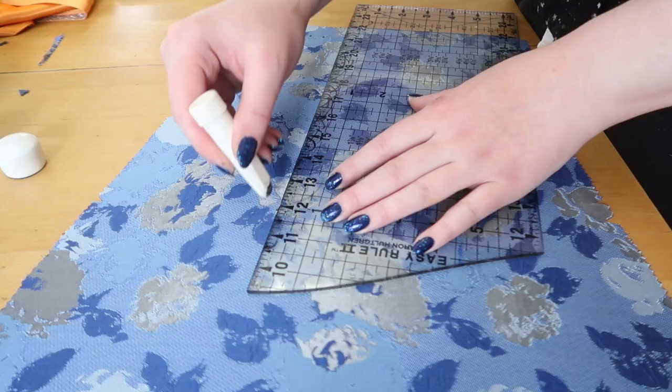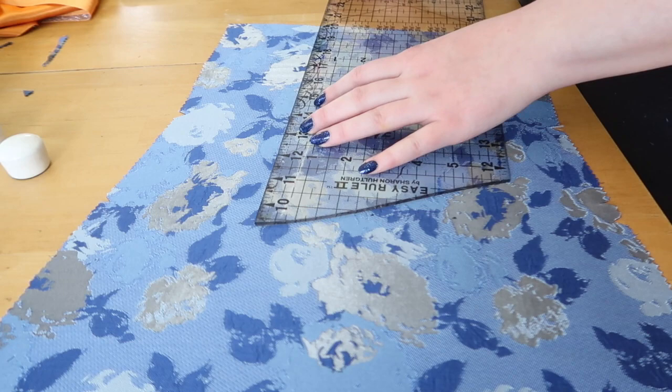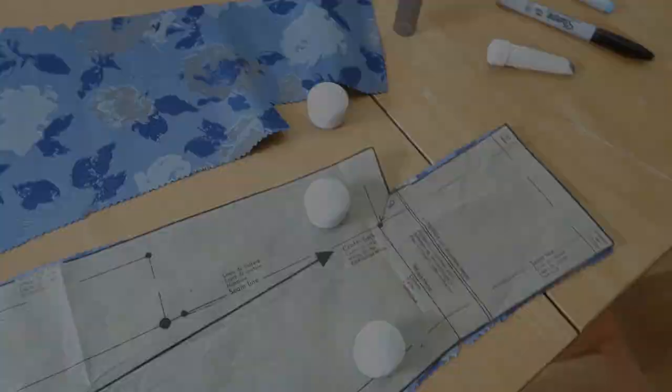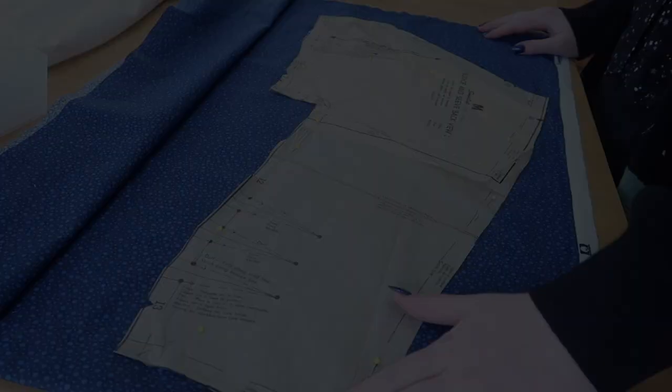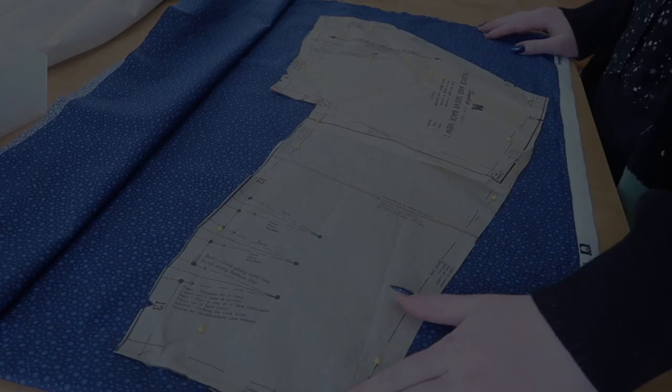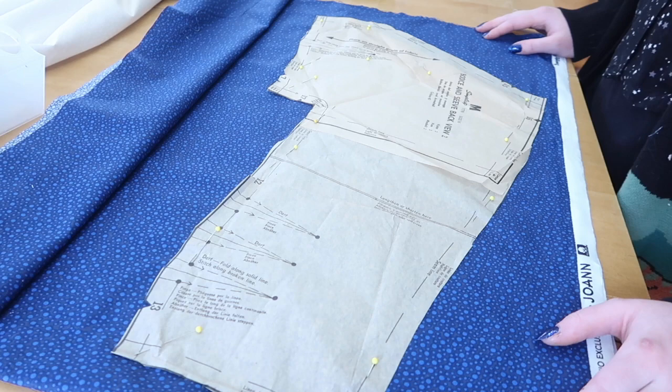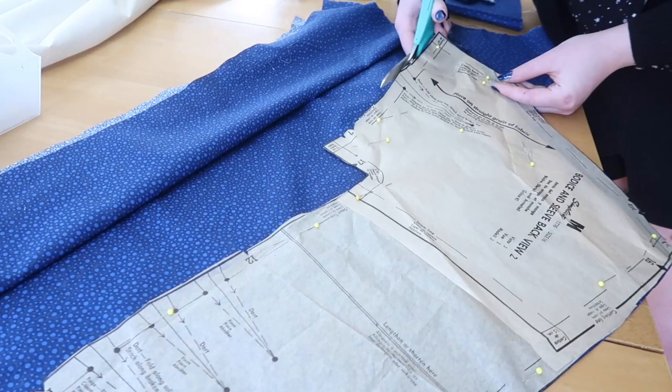I'm using a mixture of a Sharpie and chalk to mark my darts — I know that's going to be very offensive to some, but the back of this fabric is blue and my marking pens are also blue, so they're not being particularly helpful. It's really hard to precisely mark the points of darts using chalk because it doesn't stay in a specific spot, so I'm using the Sharpie to mark just the little dots and then connecting them with chalk and a ruler. I was originally going to cut out the glitter fabric and the cotton flat-lining at the same time, but I've decided to cut the cotton first, transfer all the markings onto it, and then use the cotton as a guide for cutting out the glitter fabric.